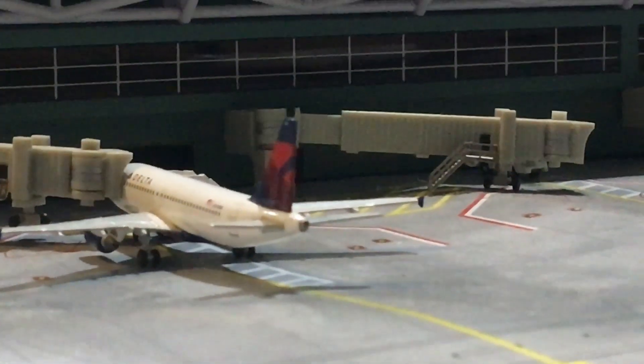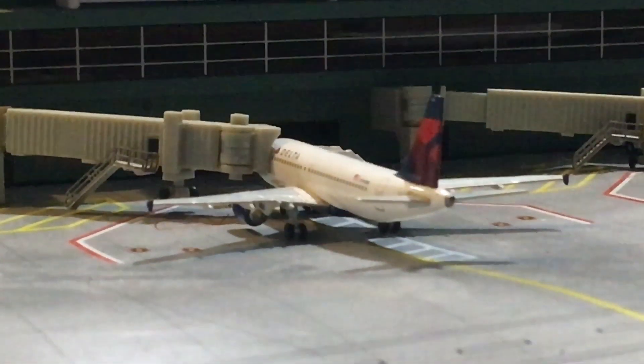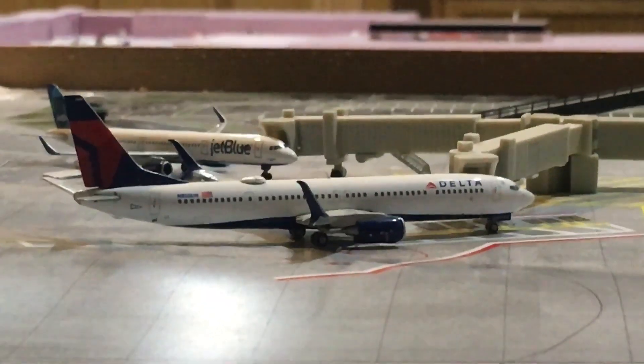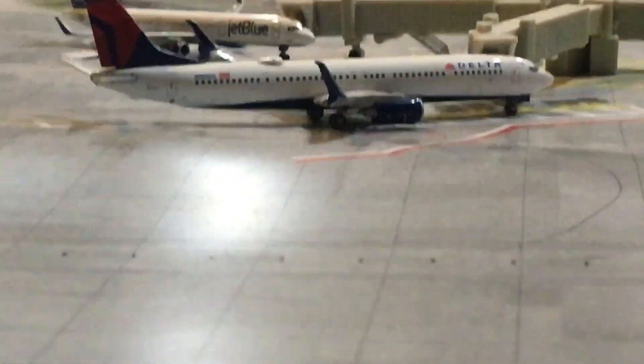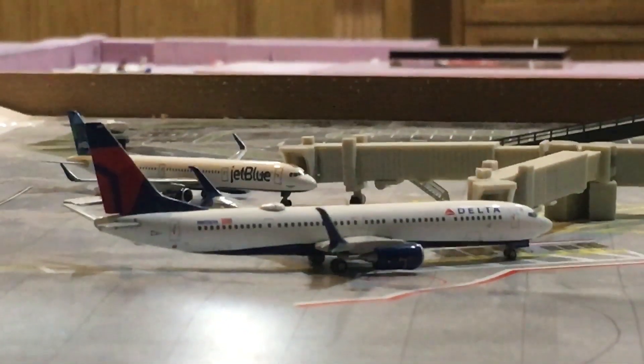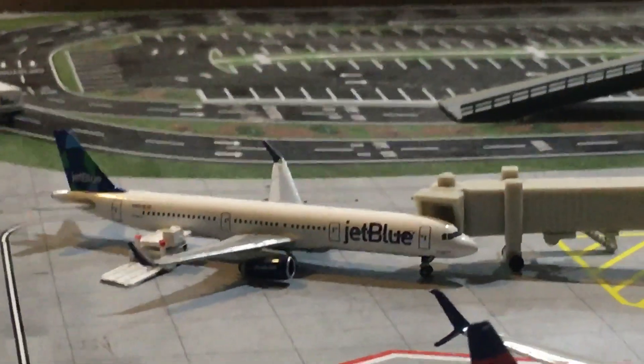The Delta A319 will be boarding soon and is getting ready for a flight to Detroit. Over at those gates we have a Delta 737-900ER that will be boarding soon and getting ready for a flight to Atlanta.